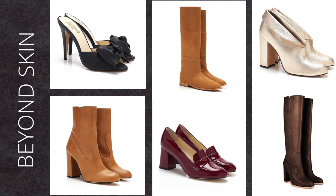Beyond Skin is another great vegan shoe brand founded in London. The shoes are designed in the UK and made in Spain. For their products they use vegan leather and their faux suede is made out of 100% recycled plastic. I'm absolutely in love with their heels, sandals, block heels and boots.